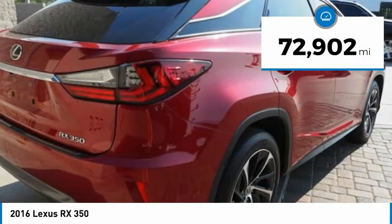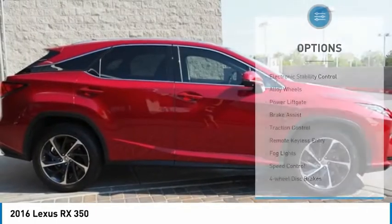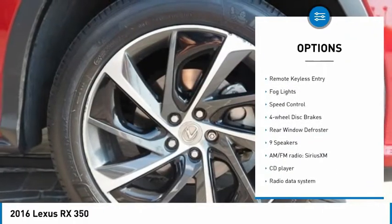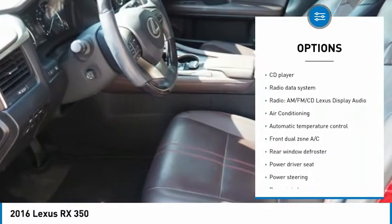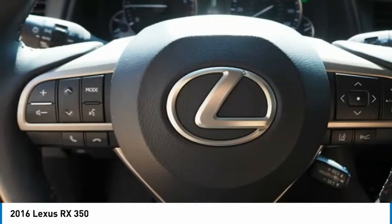This vehicle has less than 75,000 miles. Here are some of this vehicle's great options: electronic stability control, alloy wheels, power lift gate, brake assist, traction control, remote keyless entry, fog lights, speed control, four wheel disc brakes, rear window defroster.